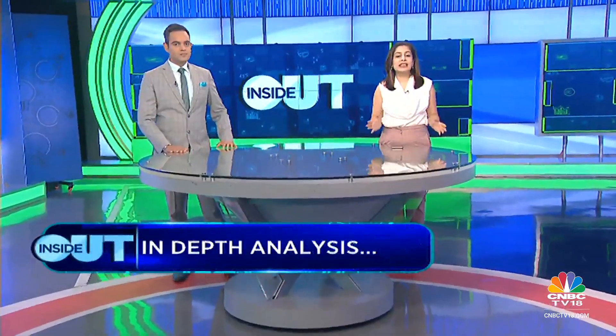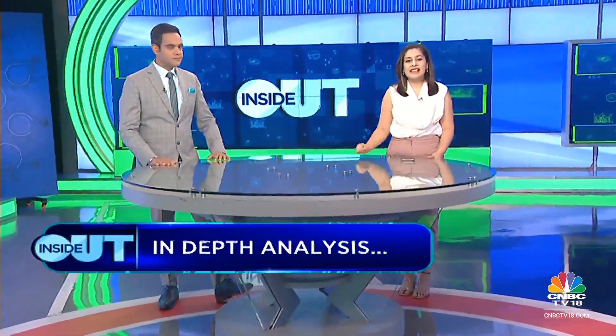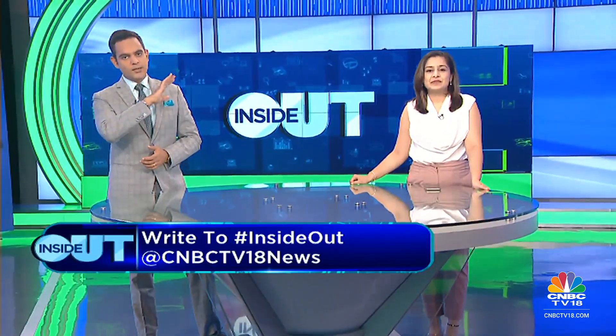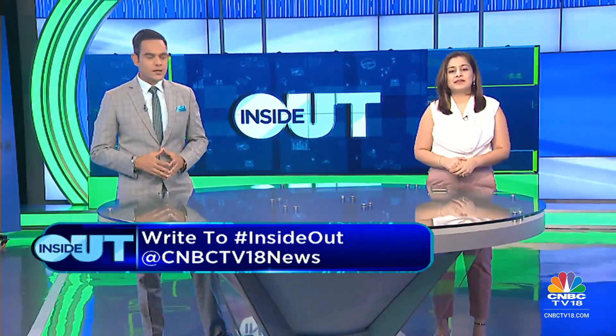Hello and welcome to Inside Out, a show where we focus on individual stocks with in-depth analysis, deep dive into the financials, and tell you about the key risks and triggers going forward. We'll also put the spotlight on the key metrics and ask questions that you want to ask. Let's get straight to the first stock we're tracking.